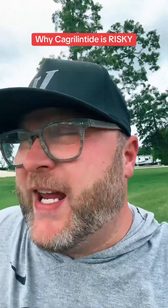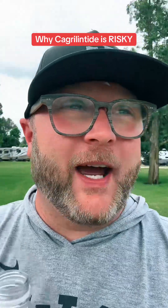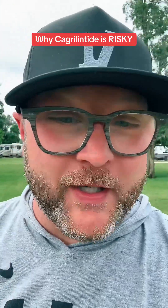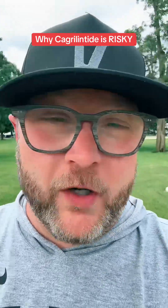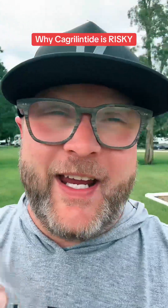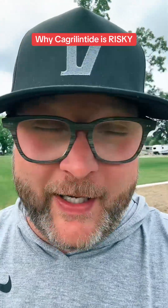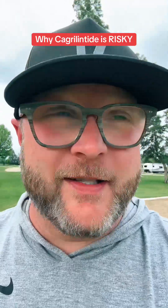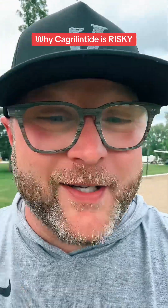So what happens if you take this and it's not mixed properly is those peptides begin to fold and clump together, causing these fibrils. They don't absorb right, they could lose efficacy, and at worst, they could cause an inflammatory response in your body or cause your body to reject the medication and develop antibodies to it — so that when it actually comes out on the market, your body doesn't tolerate the drug.